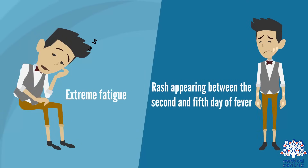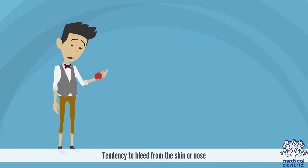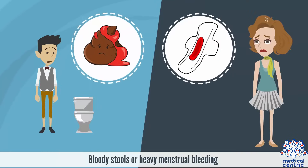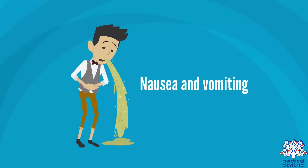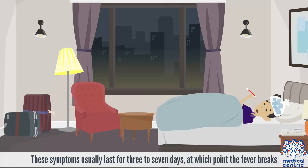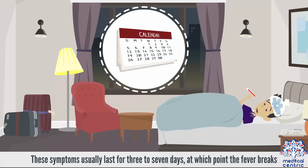Additional symptoms include a rash appearing between the second and fifth day of fever, tendency to bleed from the skin or nose, bloody stools or heavy menstrual bleeding, nausea and vomiting, and respiratory symptoms such as a cough, sore throat, or nasal congestion. These symptoms usually last for three to seven days, at which point the fever breaks.